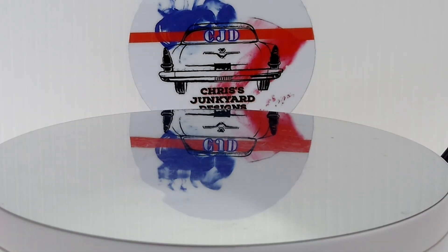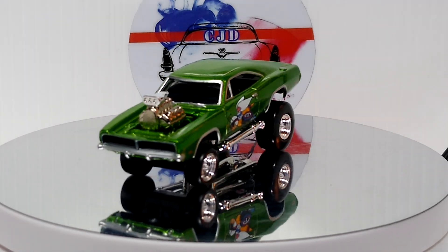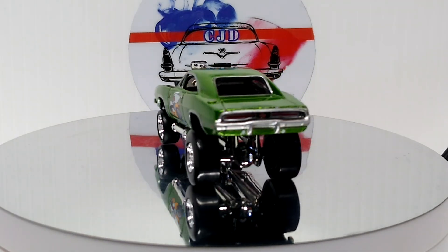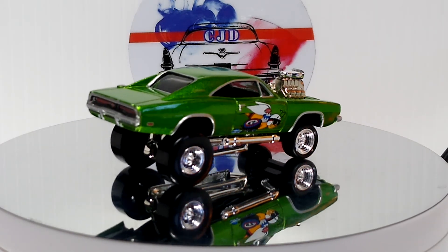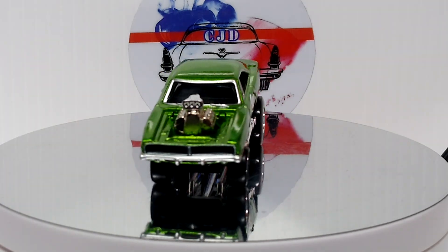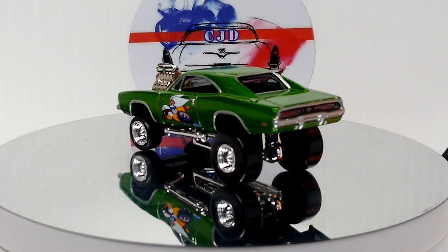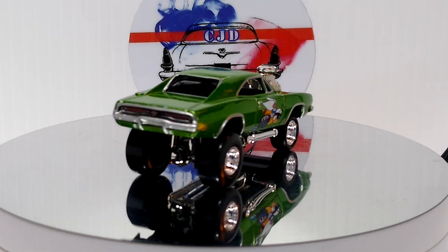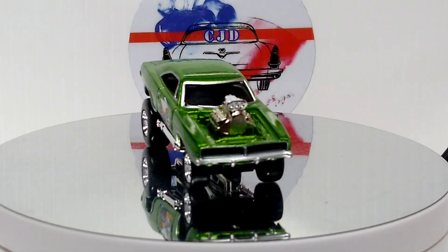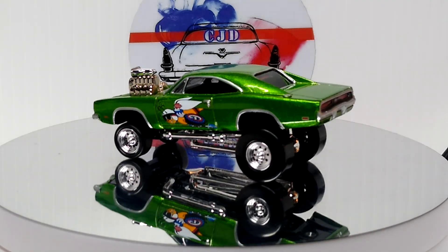Okay, next up we got a Johnny Lightning Zinger '69 Dodge Charger. Very cool — got the bee on the sides, pretty cool. Another beautiful color green.